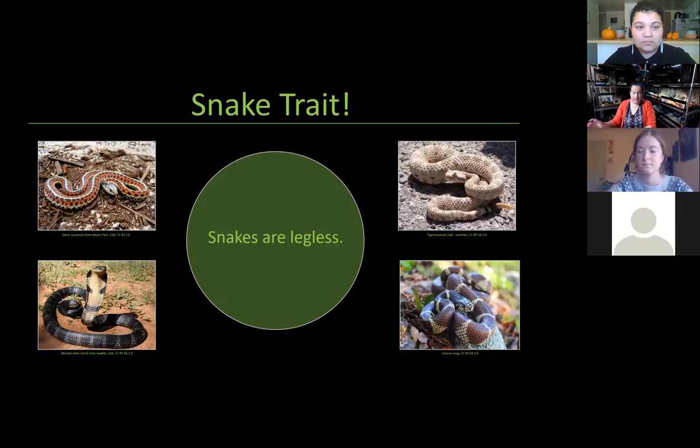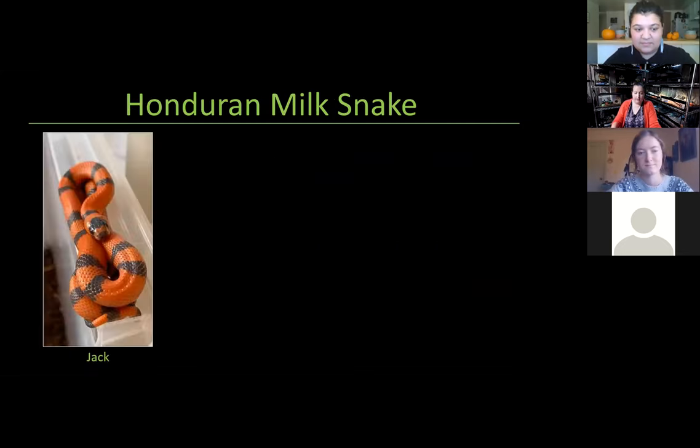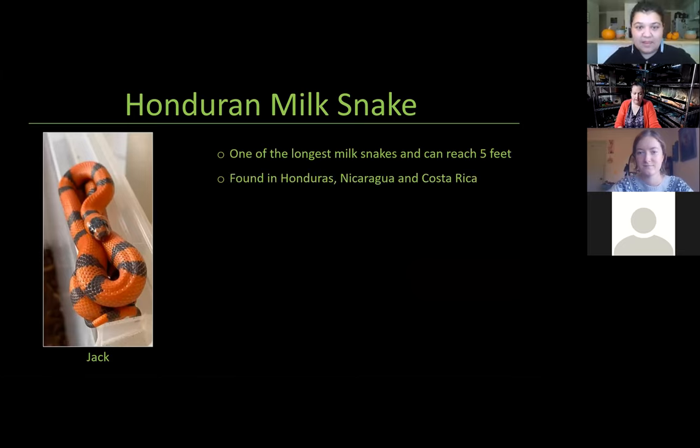So let's talk about our first snake trait — it's the most obvious: snakes are legless. Most other reptiles, with very few exceptions, have legs. However, no snakes have legs. Our first snake we're going to talk about is probably my most Halloween snake since it is Halloween — that is Jack. Jack is a Honduran milk snake. These guys are one of the longest milk snakes, reaching about five feet long. They're found in Honduras, Nicaragua, and Costa Rica.